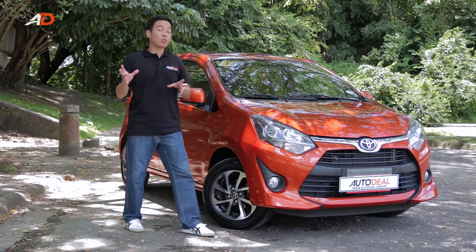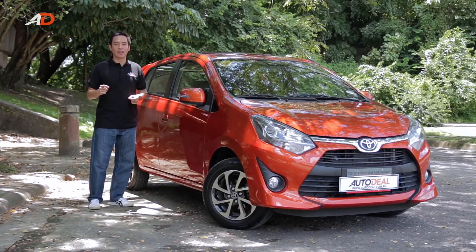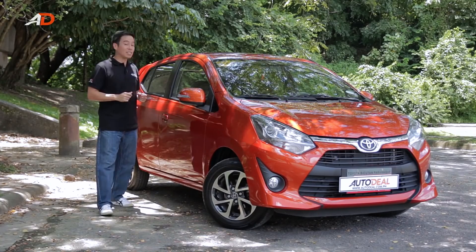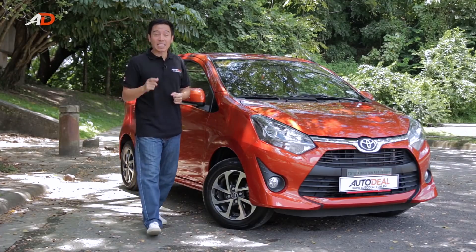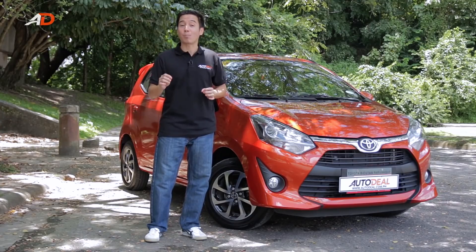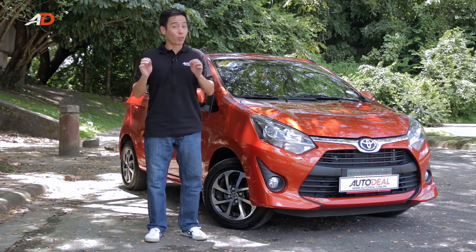Overall, the Wigo's features — which include front and passenger side airbags — make it a very strong contender in the hotly contested subcompact hatch category. This 2017 Wigo G automatic is available at P599,000, which at that price point makes it great for those looking for a small car to ferry them through city traffic.